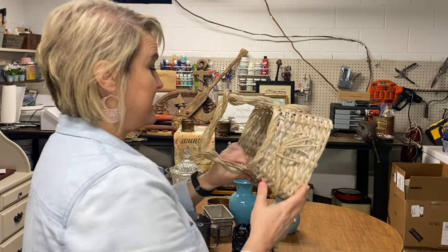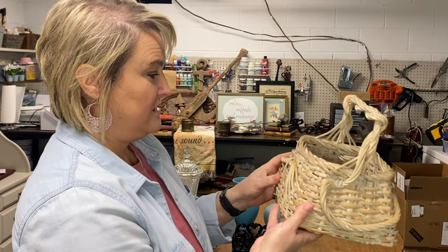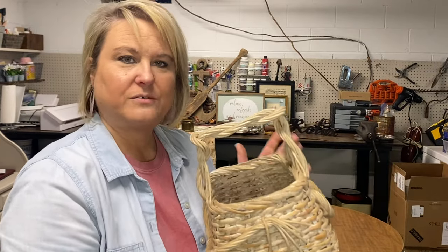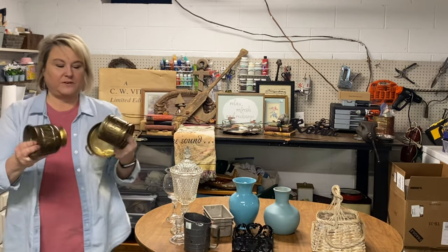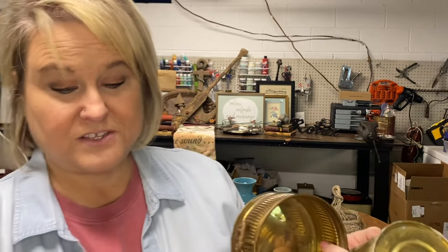This basket needs a good spray paint — it's so shiny. I don't know what is so shiny on that, but I've got to tone that down for sure. It's just a cute little basket for a vignette or something. I also got these at a yard sale for 50 cents each — just some brass planters. They've all got some patina on them. That one's got some of that green on there. These are just really cute. I'm going to clean these up and stick some greenery in them and put them in the booth and see if they sell like that.